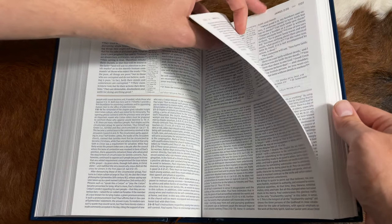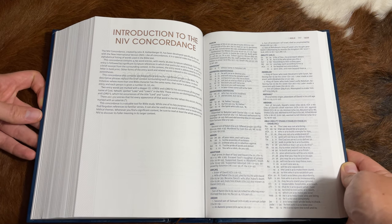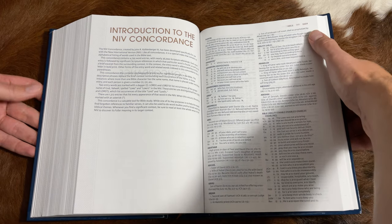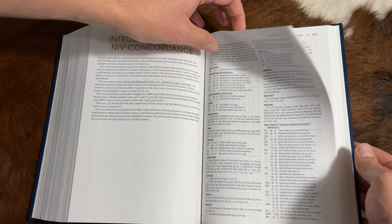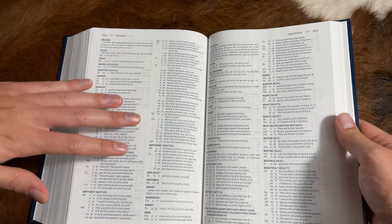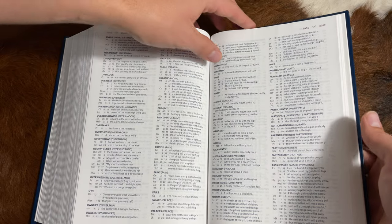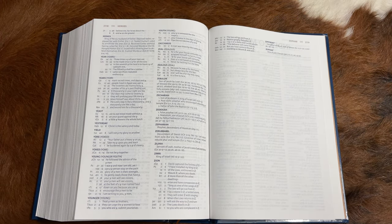One thing I want to point out is the concordance. I've been pointing out concordances and their value since 2017. This is by far the most extensive concordance I've seen — 300 pages, starting at page 1809 and ending at 2119. It includes every single word in the Bible and where it's located, using scripture references rather than page references. I actually spent probably an hour going through this concordance. It is an amazing resource unlike any other I have seen.